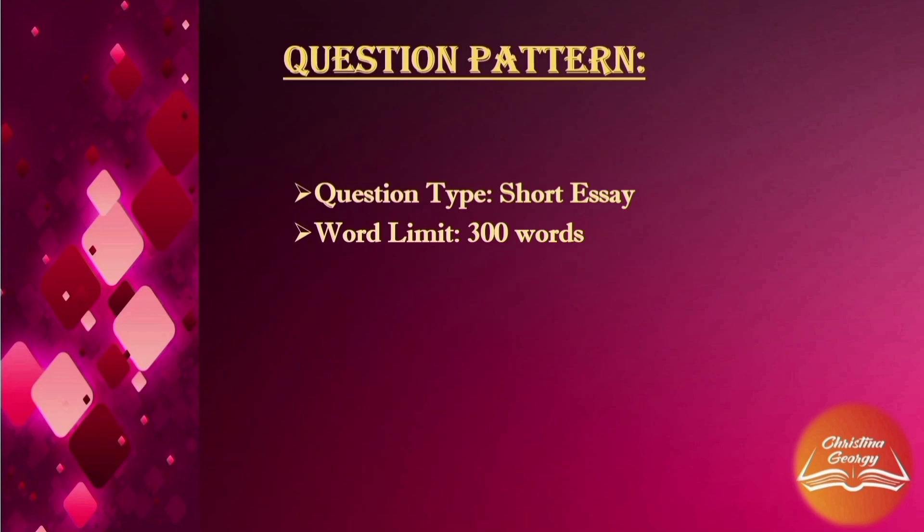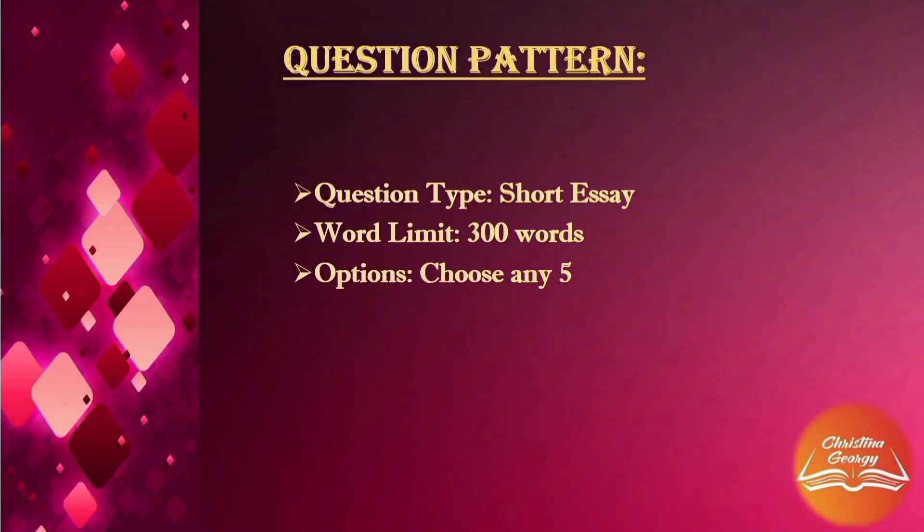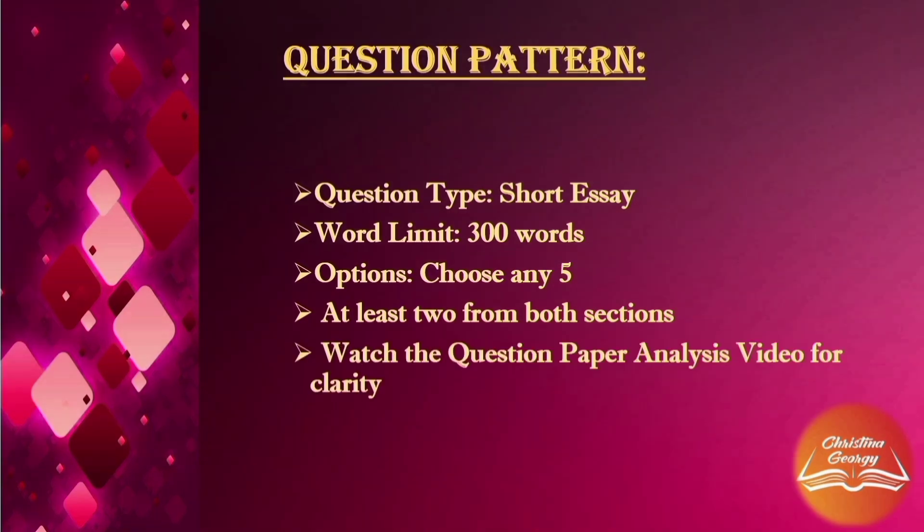So, 5 questions at 10 marks each gives you 50 marks total. While discussing the previous question paper, many learners asked for more question papers. This is also a newly introduced course, so only a few question papers are available — so far, you have just the December 2021 question paper. You will get another question paper for reference after the July 2022 TEE.